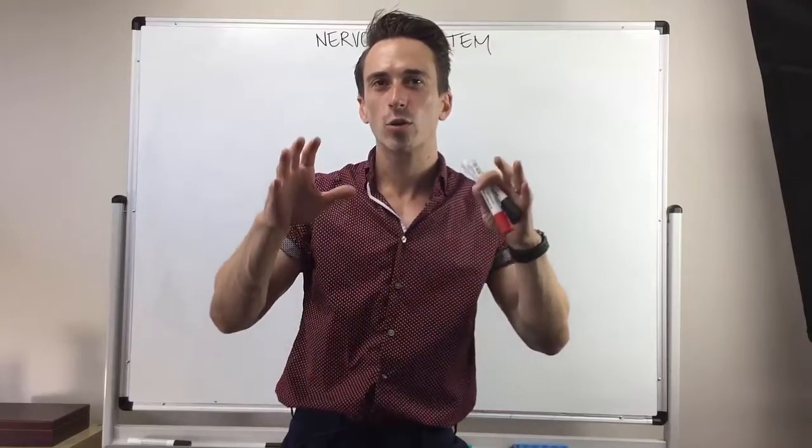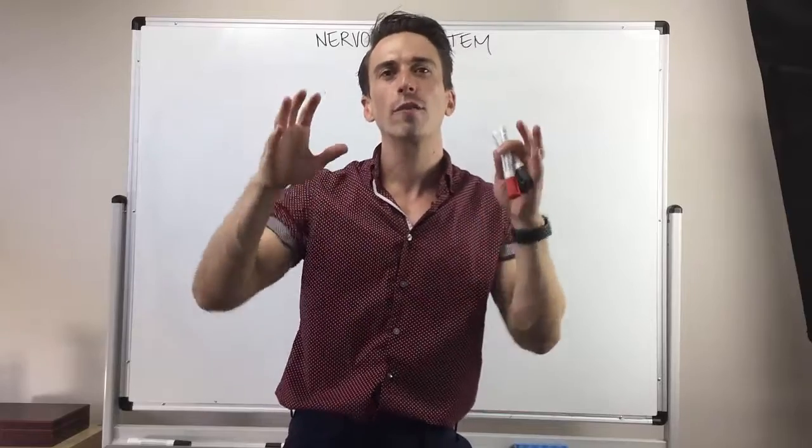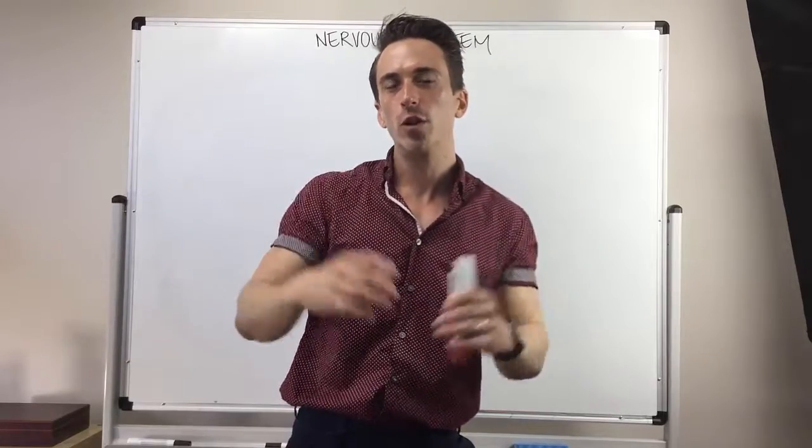Hi everyone, Dr. Mike here. In this video I'm going to talk to you briefly about what the autonomic nervous system actually is and show you where it fits within the hierarchy of the nervous system itself.